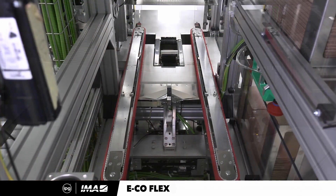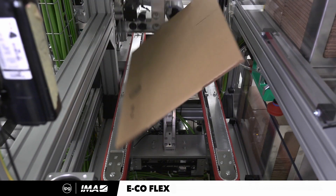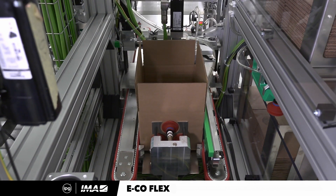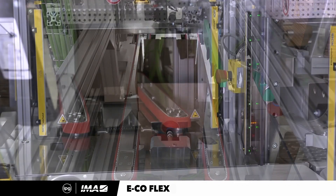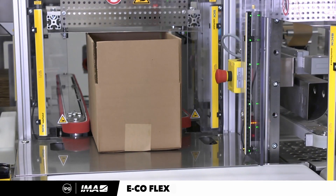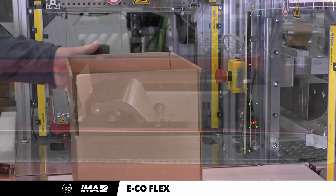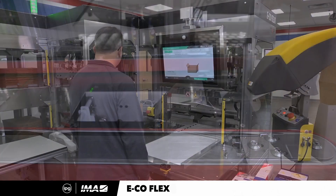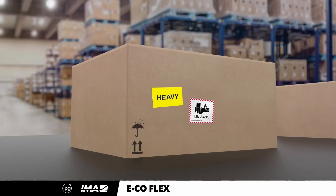This process can also be done manually through an HMI. Once the box selection is done, the machine transports the flat box to the case erector inside the first stage of the EcoFlex One, where it assembles the box and bottom-tapes it along the center seam with water-activated tape.